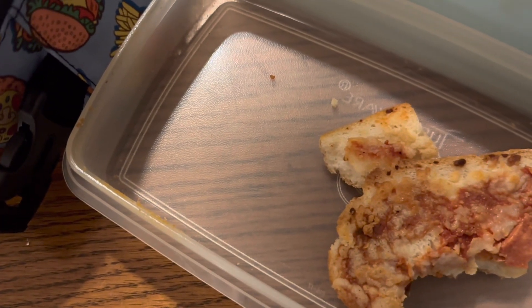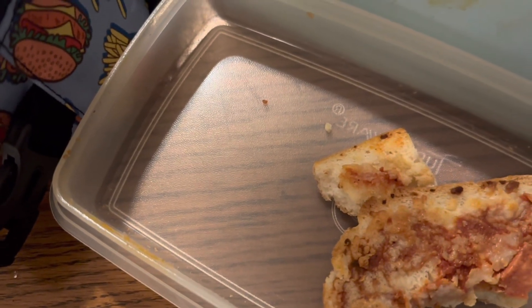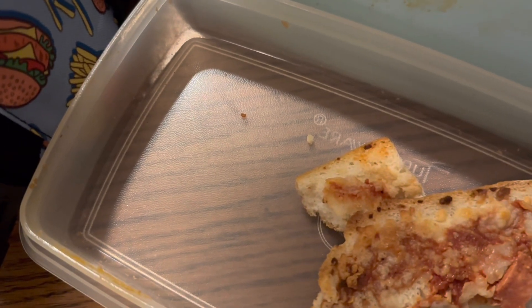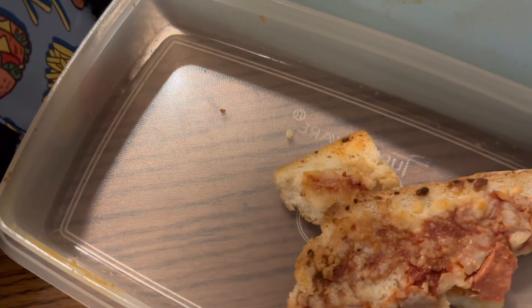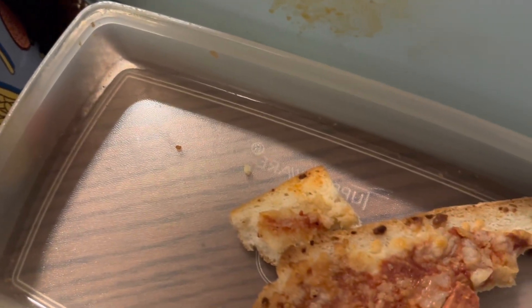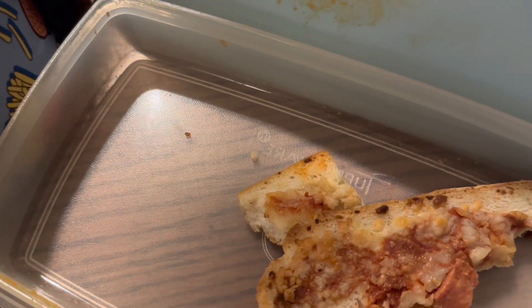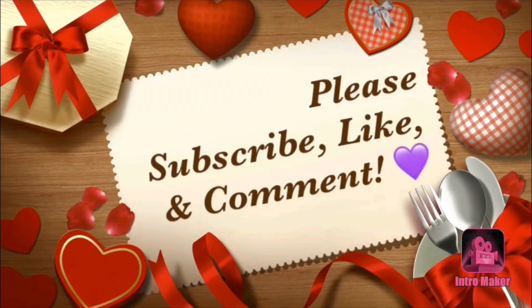Thank you guys for hanging out with us for another week. I hope you all enjoy your weekend, and I will begin filming for you again on Monday. There will be another lunch video released next Friday, Saturday, or Sunday, depending on how life goes. Thank you again — love you guys. Until the next video, stay blessed, my friends. See you soon, bye!